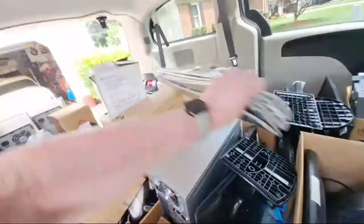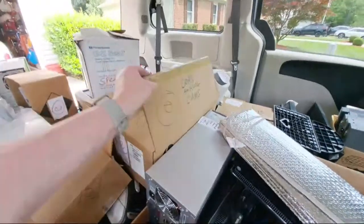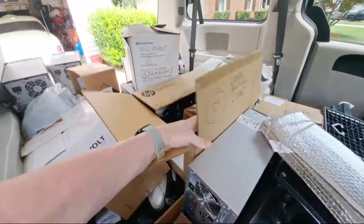Honestly, it wasn't as big of a haul as I would have liked, but there was enough stuff to make it worthwhile.